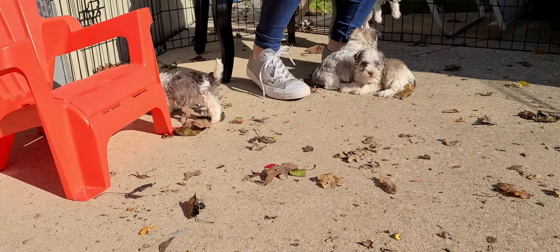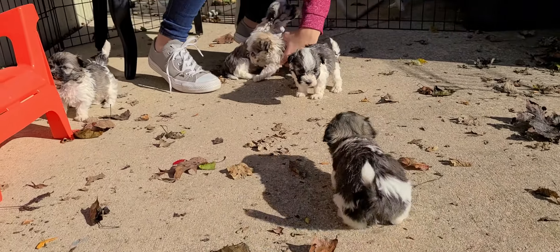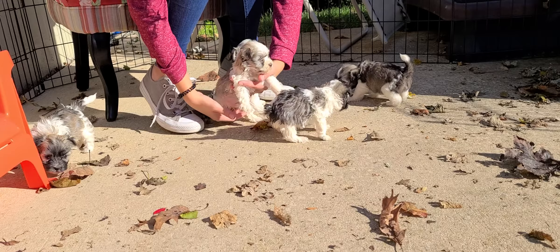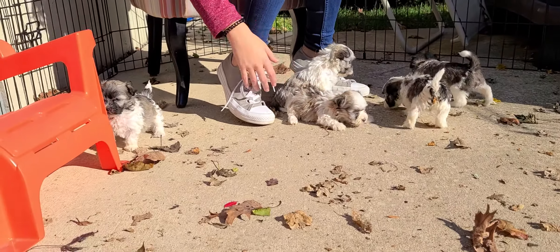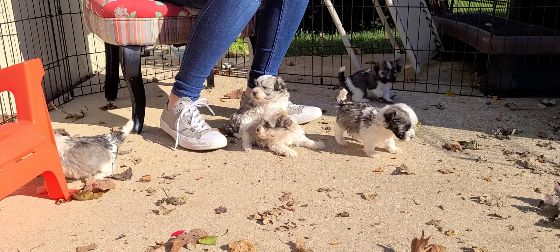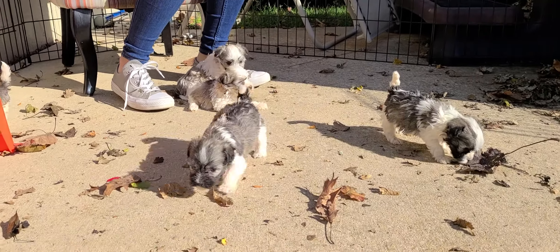If this is the first video of this litter you've seen, you do need to know these are not going to be registered, although they are purebred. The reason for that is we don't know who the dad is, and we would like to know before we would register them. That's why they're a little bit lower priced.